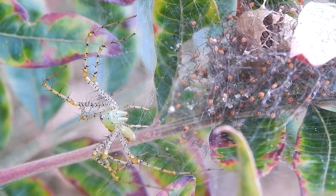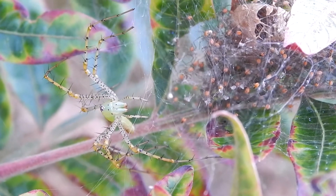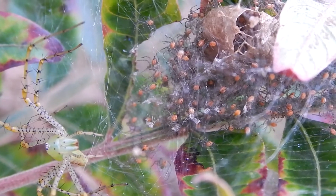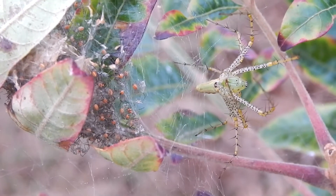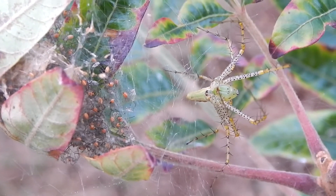Although she watches over her babies very carefully, she doesn't feed them. They're still living off the yolk sacs from their eggs. But very soon, probably within the next ten days, they'll leave her.